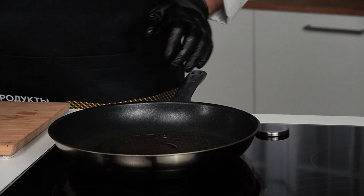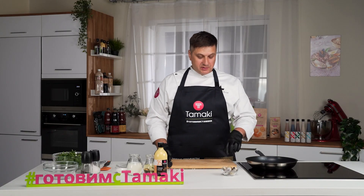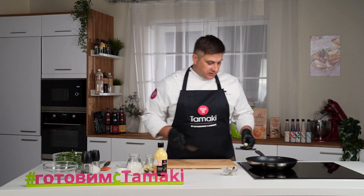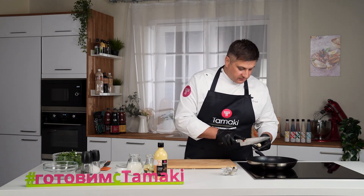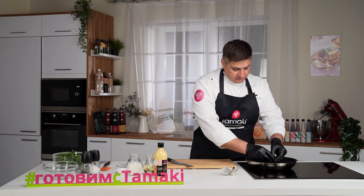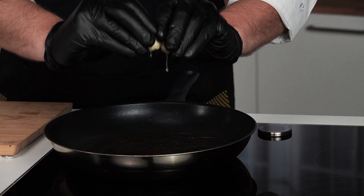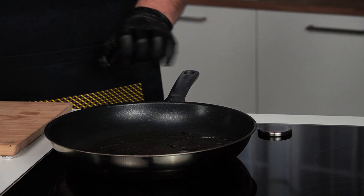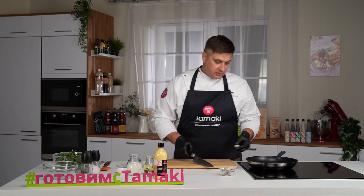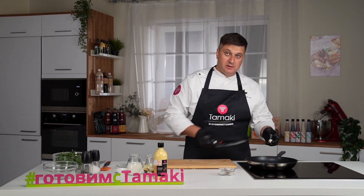На разогретую сковороду выливаю растительное масло — лучше всего использовать оливковое холодного отжима. Масла лучше много не наливать. Перепелиные яйца разбиваю на сковороду и готовлю глазунью. Можете использовать и куриные яйца, но авокадо тогда лучше взять размером больше.